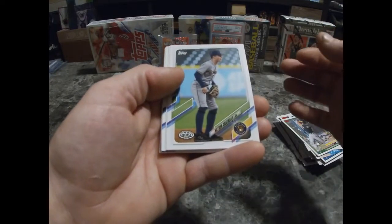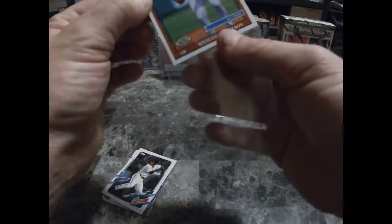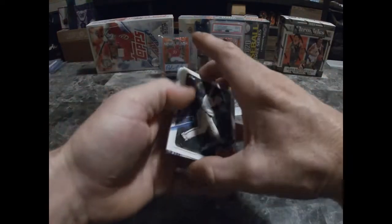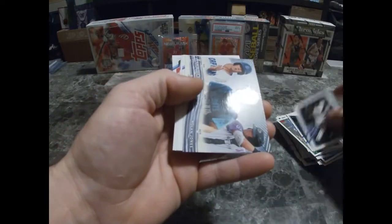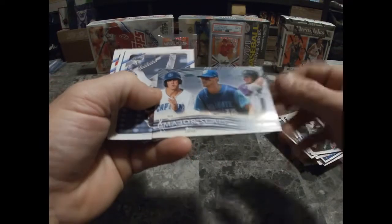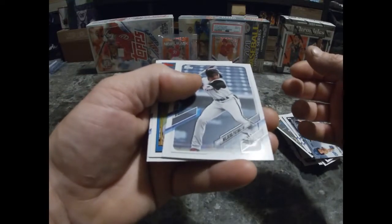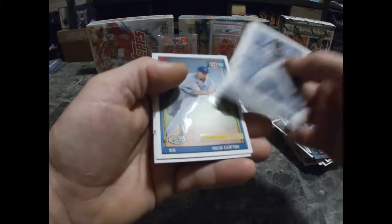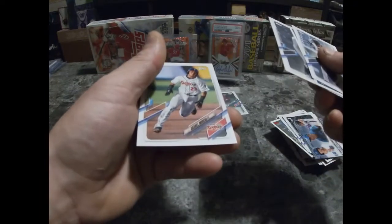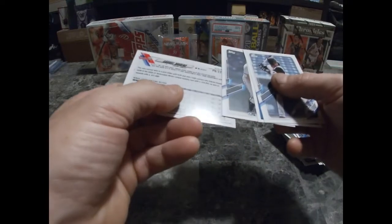It's alright. Spencer Torkelson — number one draft pick! That's a good one there. Not too bad at all. Nolan Jones, major scale — very nice card. Patino, Nick Lofton, Shay Langeliers, and Gabriel Marino. It's hard to read these names sometimes.